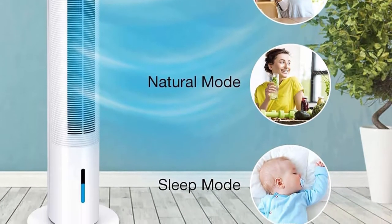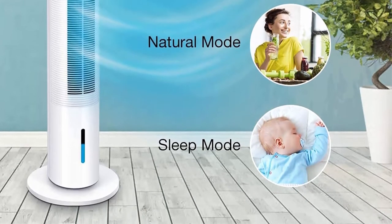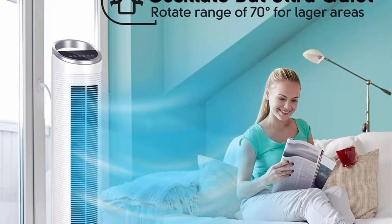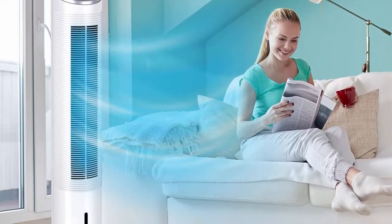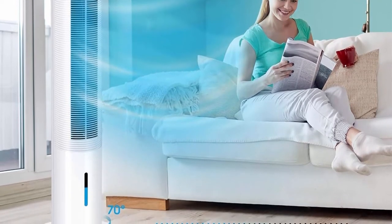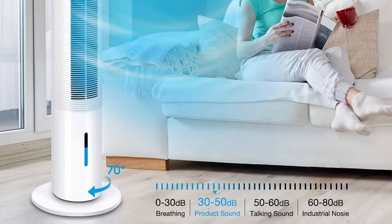AirChoice AC40 is fully 40 inches, offering up to 120 square feet of air circulation in a fresh and cool way. Whether you're working at your desk, leaning on the sofa, or lying on the bed, 70-degree rotation ensures everyone can enjoy the cool wind.